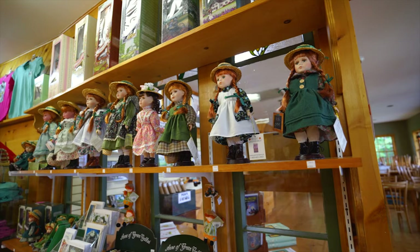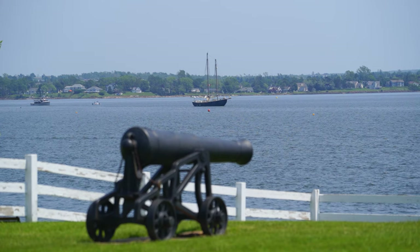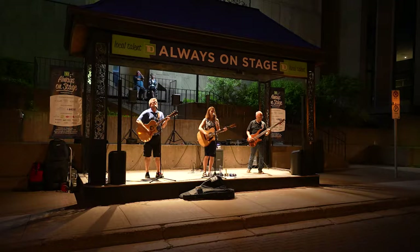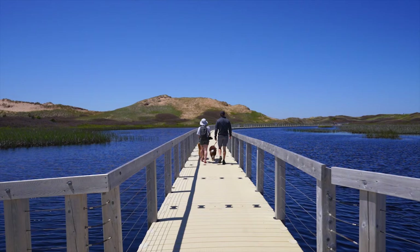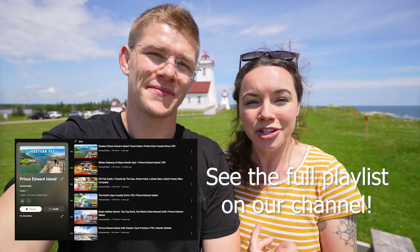We're really excited to be here because we're going to be exploring Charlottetown, which is the capital city, and we've actually never truly explored Charlottetown before. We've done videos on our channel of the North Cape Coastal Drive, the Points East Coastal Drive, a little bit of Cavendish, and Victoria by the Sea. But we've never explored Charlottetown, so we're very excited to show you where to eat, where to stay, where to explore — and the dogs are with us too.